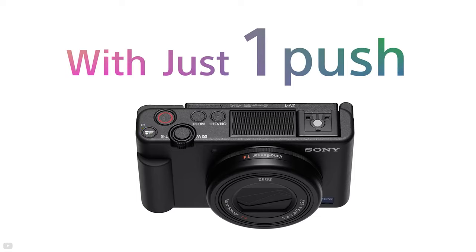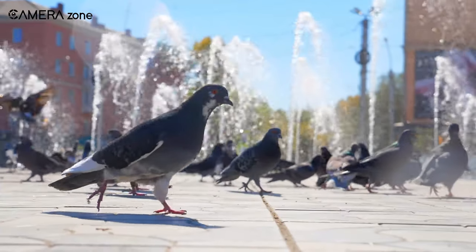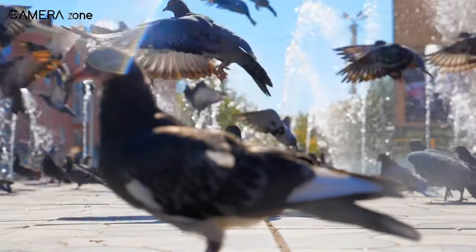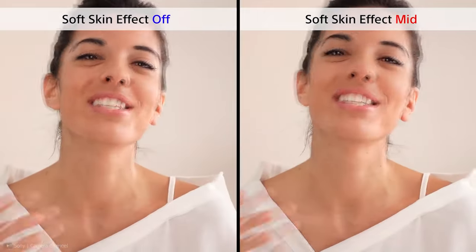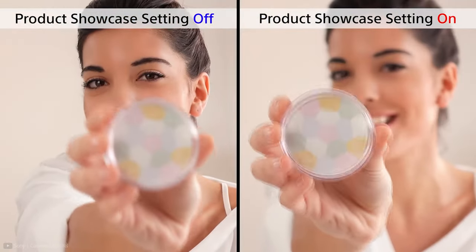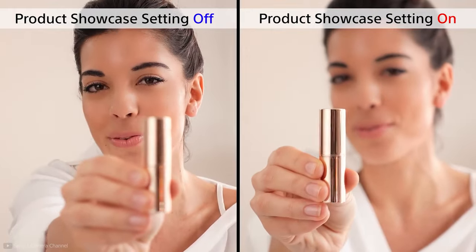It has background defocus, which effectively separates you from the background and gives you a nice bokeh while vlogging. There is also a built-in ND filter, which lets you shoot even on a bright sunny day, making outdoor vlogging easier than ever. With face priority and soft skin effect, this camera lets you stand out in each of your vlogging videos. Furthermore, if you are vlogging for a product review, there is a product showcase setting that allows seamless transition of focus between you and your product.